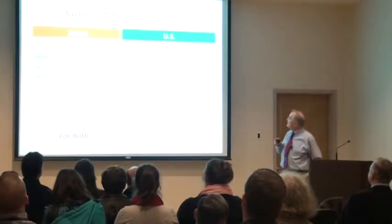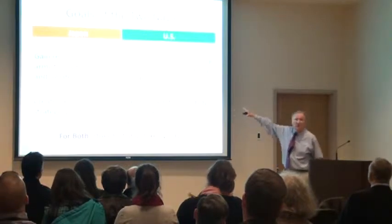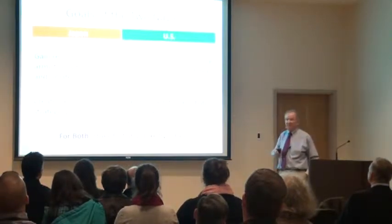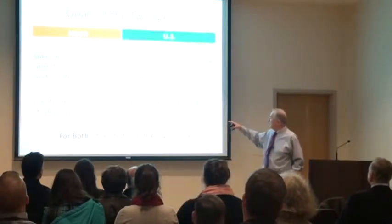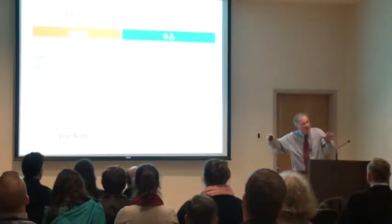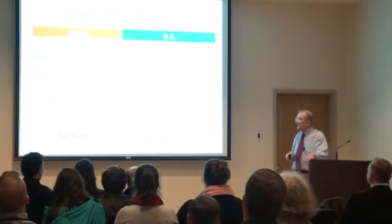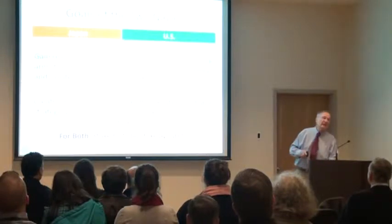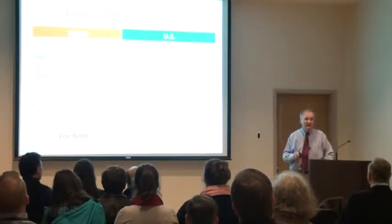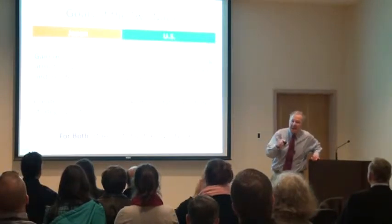The U.S. goals at the strategic level were to stop the Japanese from achieving these objectives and to prevent coordination with the Germans. At the operational level, the Japanese goal was to create — in their own words — an invincible strategic position. On the U.S. side, the goal was to take the operational initiative: don't give them time to consolidate. Attack, attack, attack. At the tactical level: strike first, strike by surprise. The first shot was usually fired by the winner in carrier warfare.